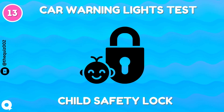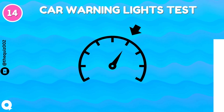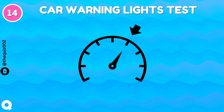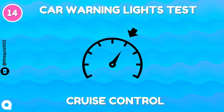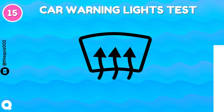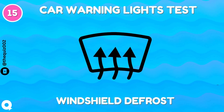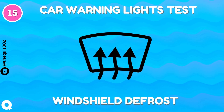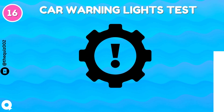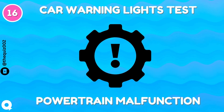Child safety lock. Cruise control. Windshield defrost. Power train malfunction.